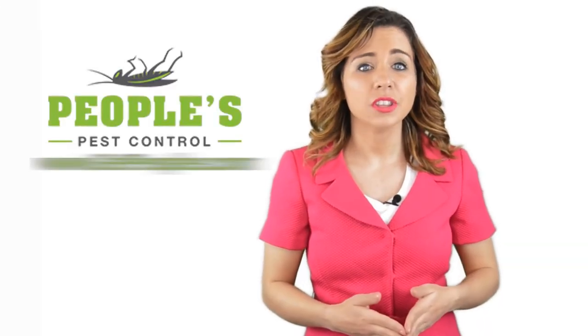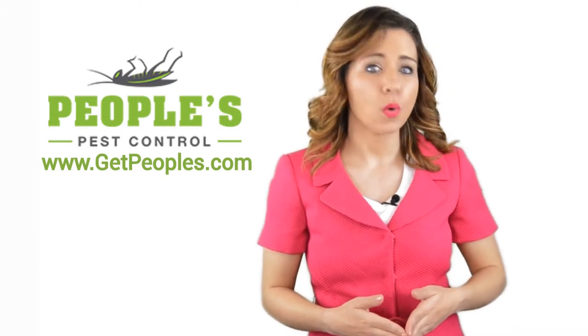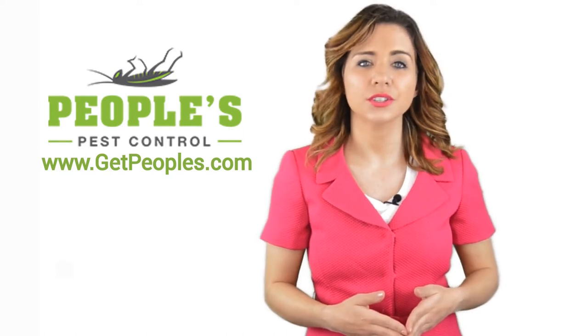Hi, welcome back to the People's Pest Control YouTube channel. In this video, we're going to spotlight one of our most recent blog posts. So, without further ado, Robert, take it away.